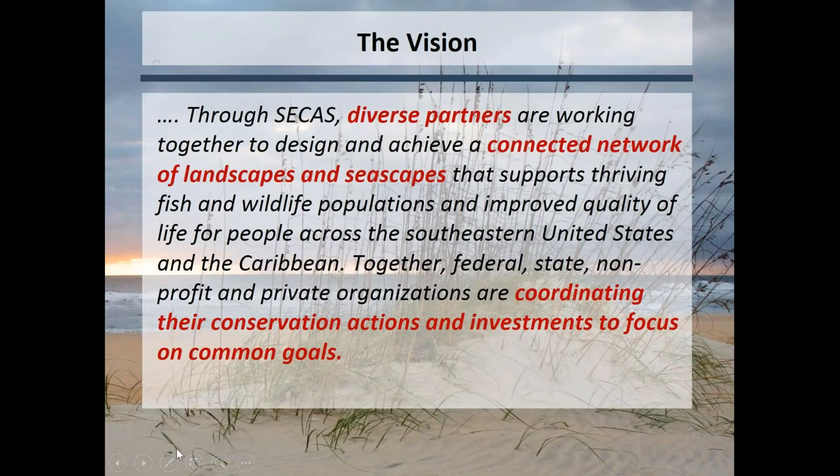The vision — if you had to boil it down to one thing, it really is a vision. We want to see a connected network of landscapes and seascapes that support those fish and wildlife resources we're all working to protect, and all of the benefits that the protection and restoration of those areas provides. This is really about coordinating those conservation actions and investments to focus on common goals, so that fish and wildlife resources don't just get the leftovers after everyone else is done.